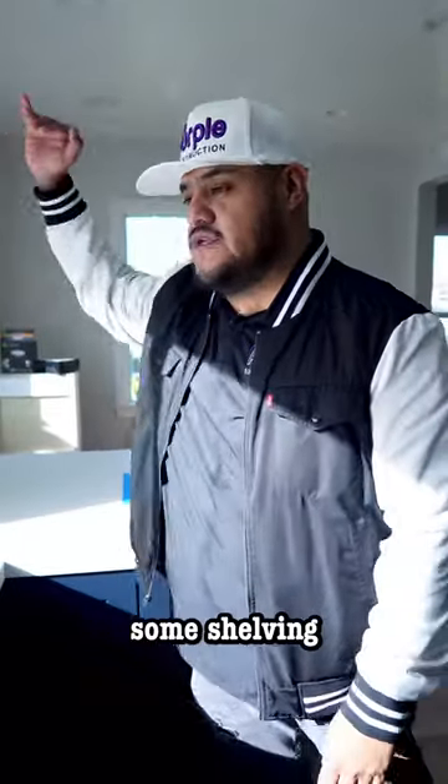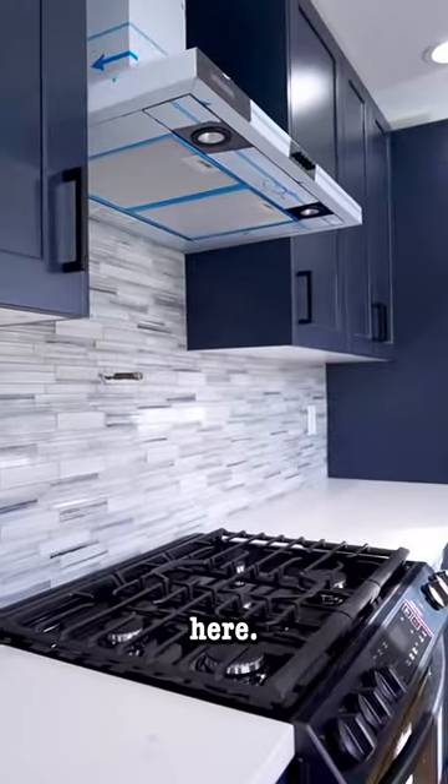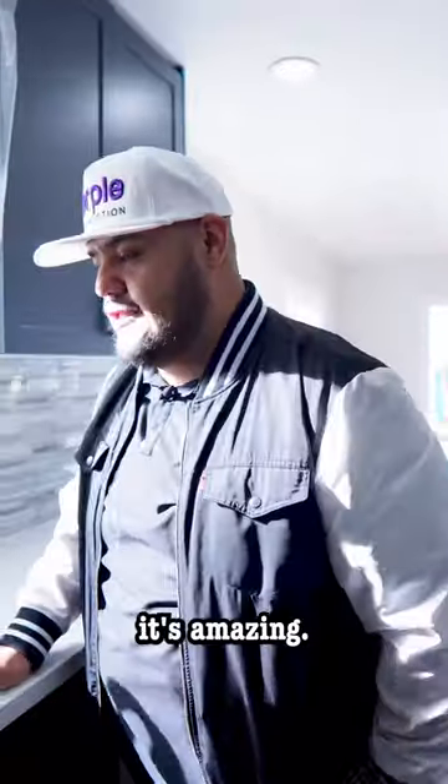We have a peninsula, two bar stools, some shelvings that are going to go here. Countertop, you have a pot filler, counter space here. Three amazing windows for natural light — natural light is amazing.